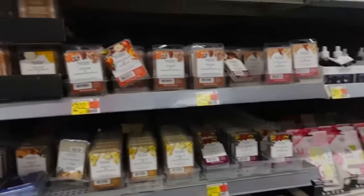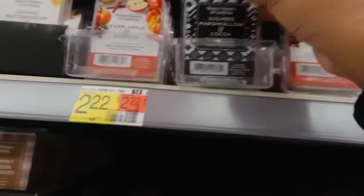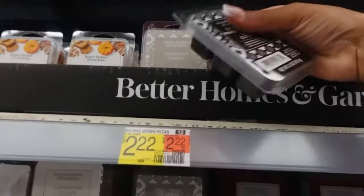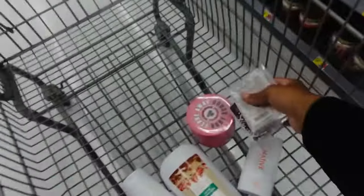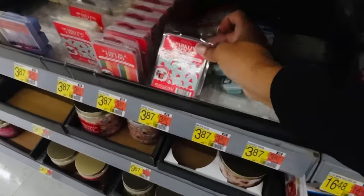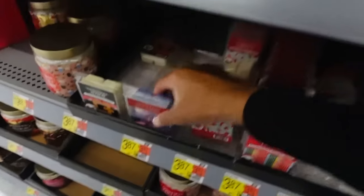Okay, so we got the Native pumpkin spice latte deodorant. Now we're at the candles! I want to smell the sugared marshmallow and cocoa — that sounds like it'll smell really nice. They have candles for $22. I also want to smell the coconut snow and the sparkling spice.